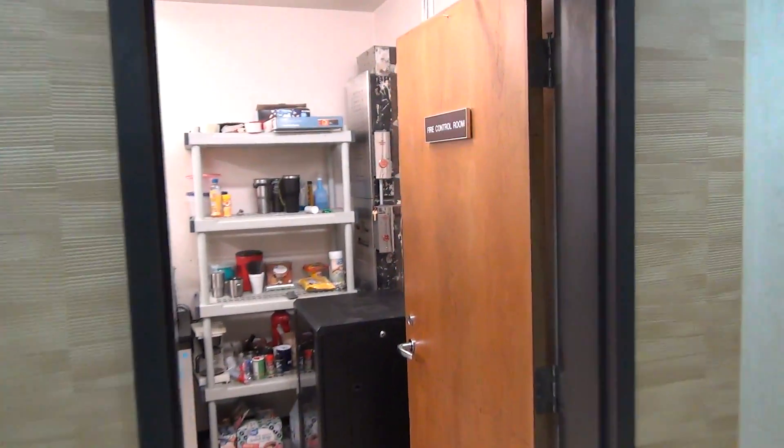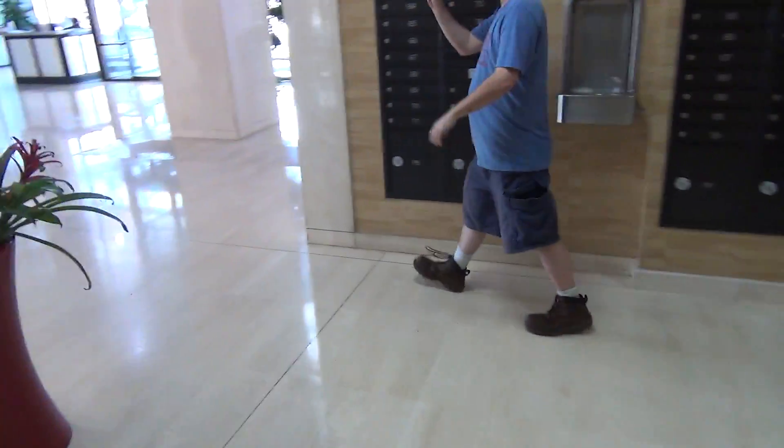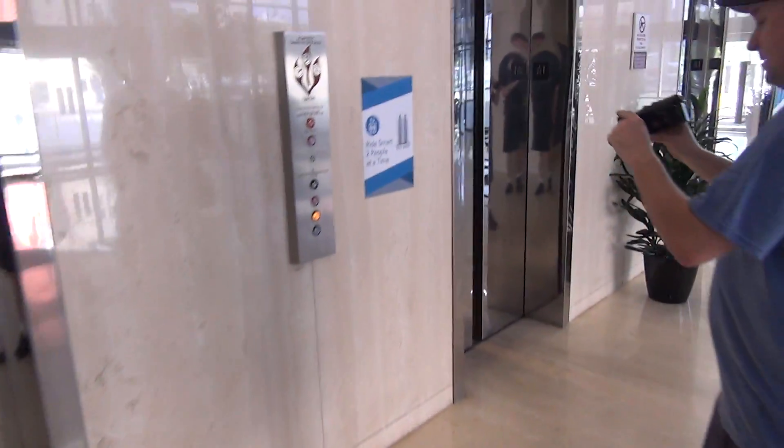We are here at the Salazar Center in Dallas. There's the old Otis Autotronics. The elevators here have been modernized. Let's see how their new elevators run.